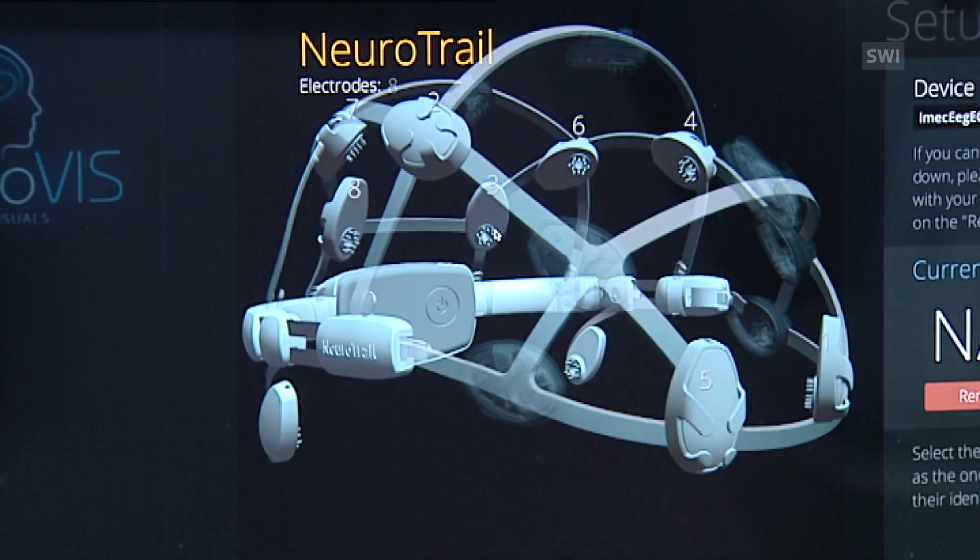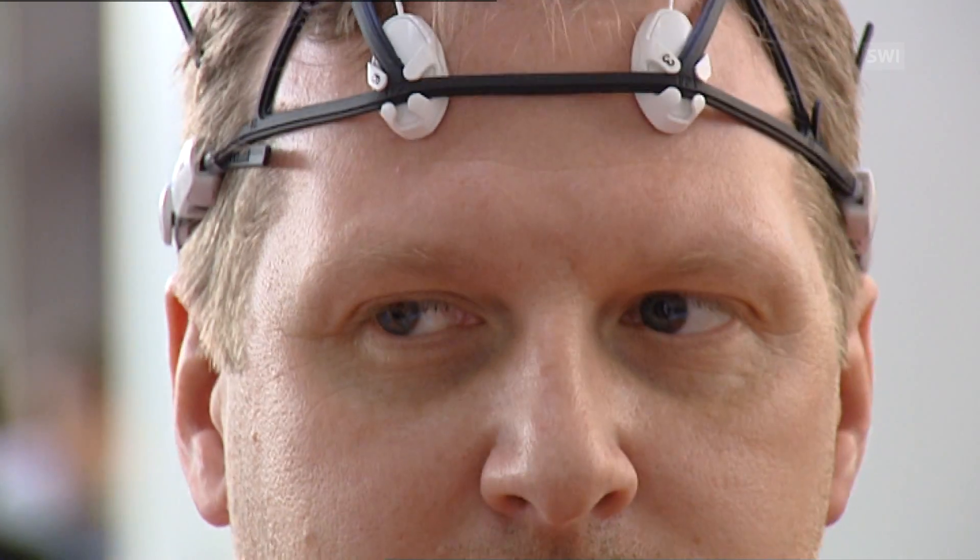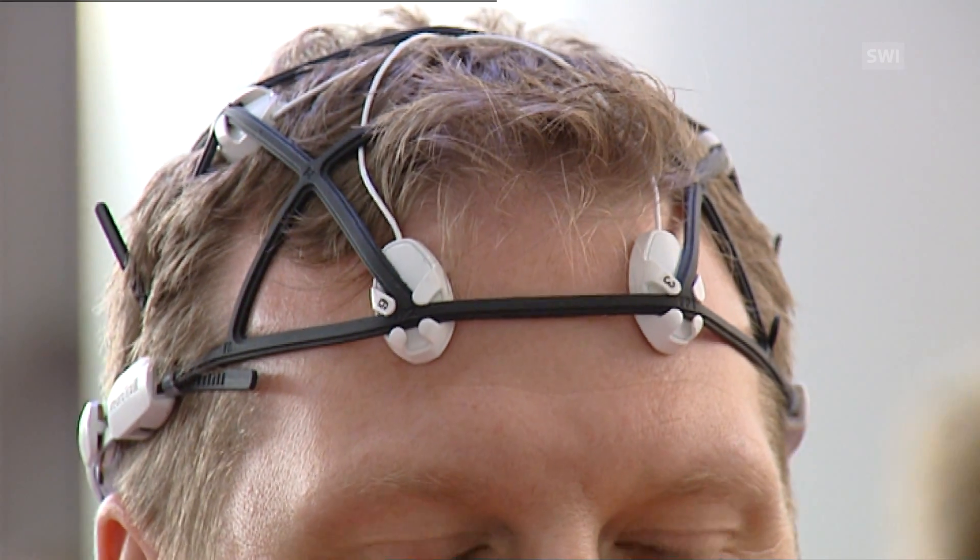The device could also help to diagnose epilepsy. Sometimes it's only possible to make a diagnosis using an EEG and video straight after a seizure, but this is not always possible. This device could give us a better chance of diagnosing epilepsy if we could put the cap on the patient straight after a seizure. We could look at the brain waves and then work out whether it was an epileptic fit or something else.